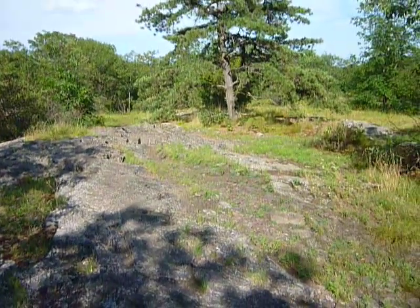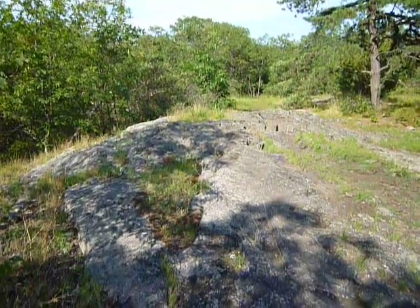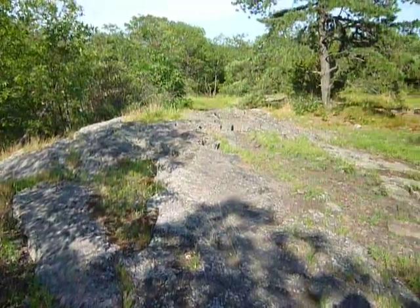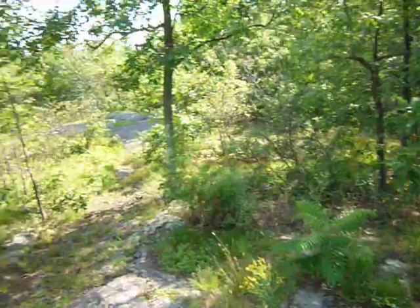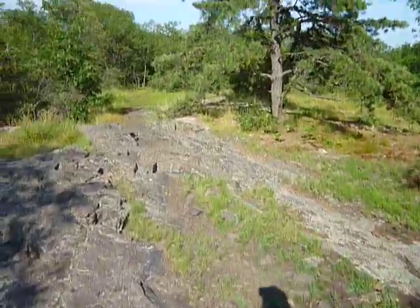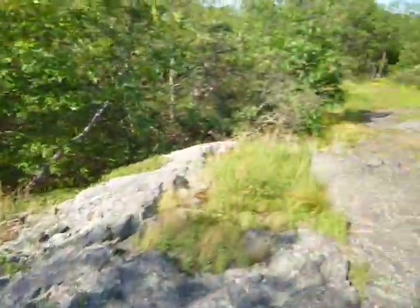I think this is the outcropping I was at a few years ago when I came here. That was the only time, and I came from the opposite direction. Today it looks a little like the other rock outcropping, but it's not quite as steep — it doesn't jut out.